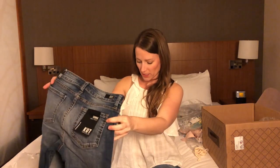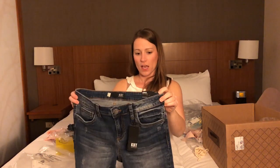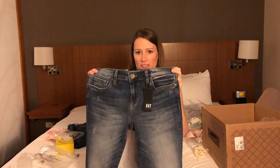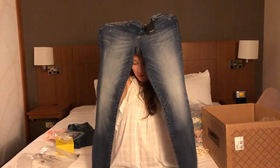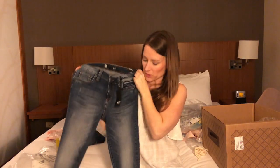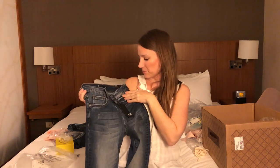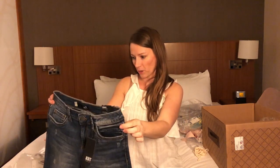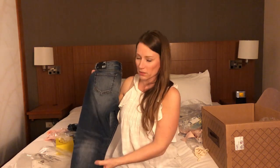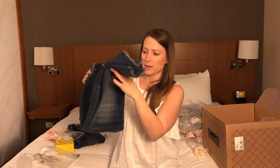Cut from the Cloth jeans — they have a raw hem. They're skinnies, and I like raw-hem skinnies. Connie ankle skinny jeans — I like these a lot. I'm such a fan of Cut from the Cloth. They're not heavily distressed but they do have a little wear. As long as they look good on, I'll probably keep those. Cut from the Cloth jeans are one of my favorites, along with Wit & Wisdom, Banana Republic, J.Crew, and Express jeans.